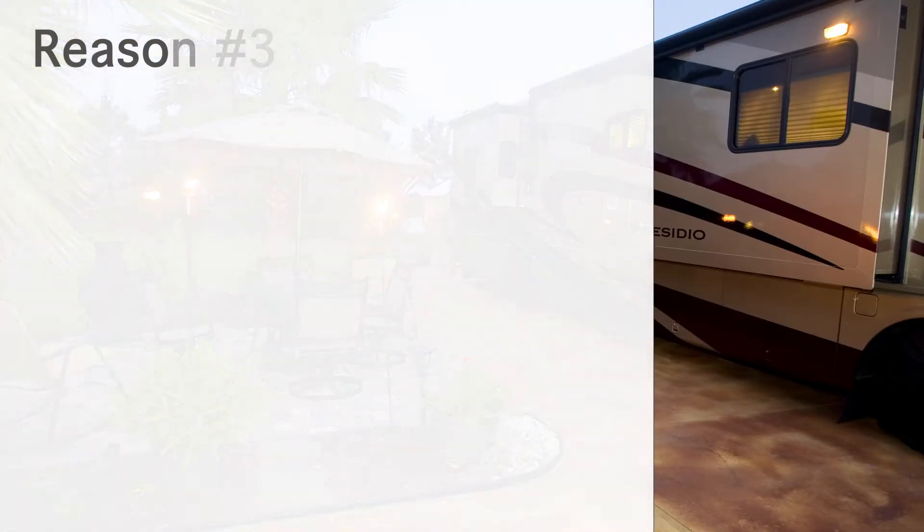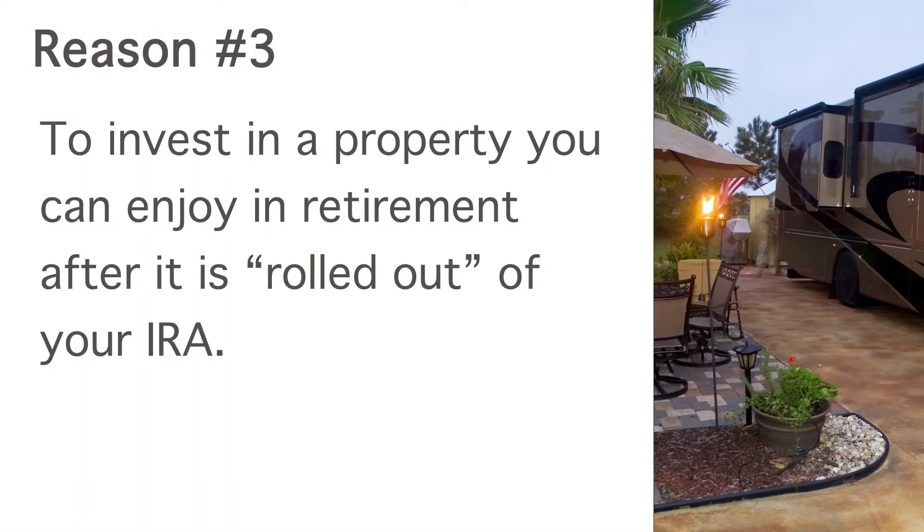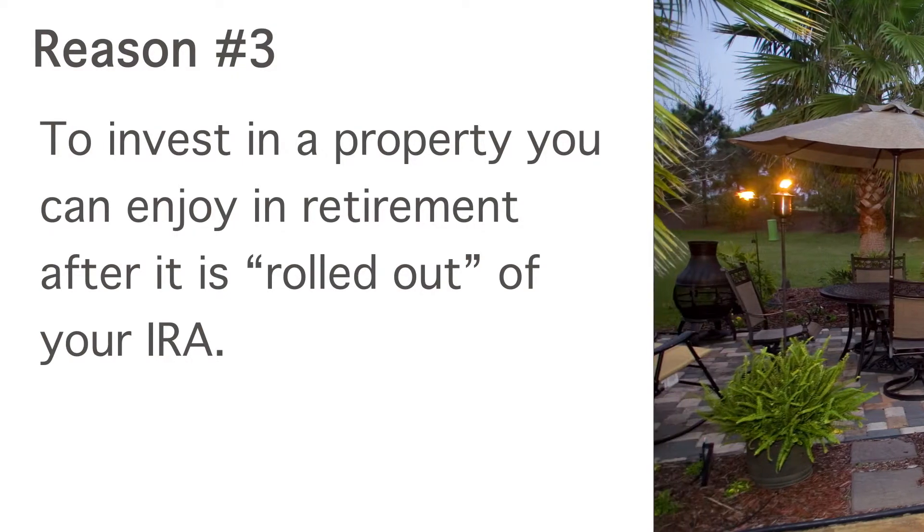Death and taxes are inevitable, but you may elect to roll a portion of your RV lot out of your IRA over several years, spreading your taxation.